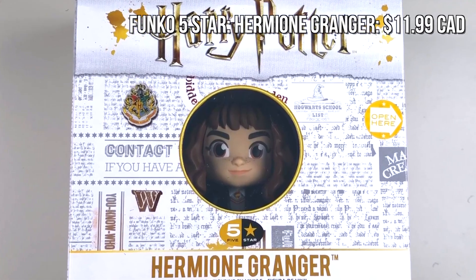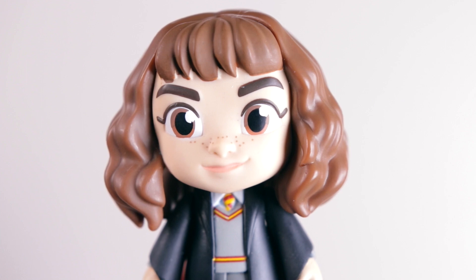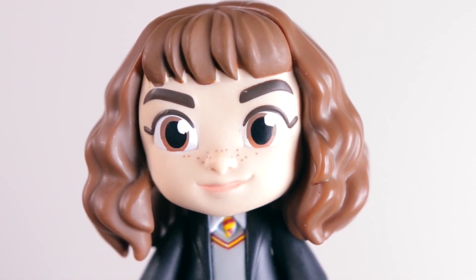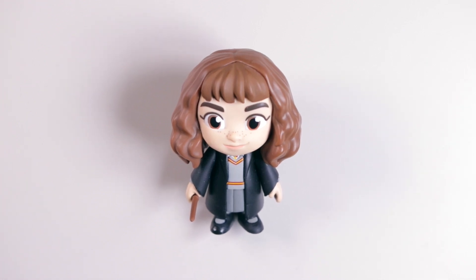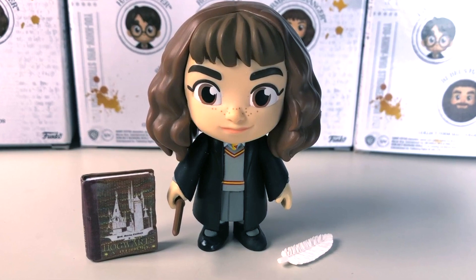Next I've got Hermione Granger, who was also $11.99 Canadian dollars. Hermione is super cute — her eyeliner is on point with these cat-eye wingtips and she's got adorable freckles on her face. She too comes with a little wand which can be held in her right hand. All these figures can hold their wands in their right hand because the grip on that hand is better suited for a wand. She also comes with a little feather quill and a Hogwarts: A History book.